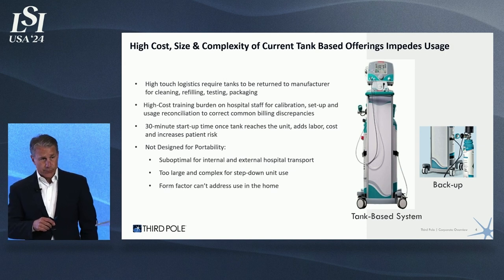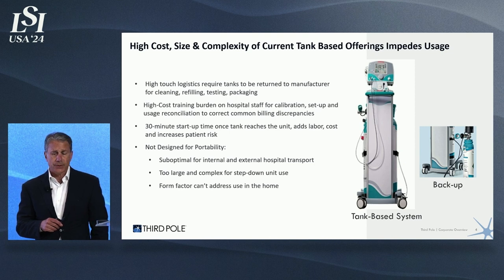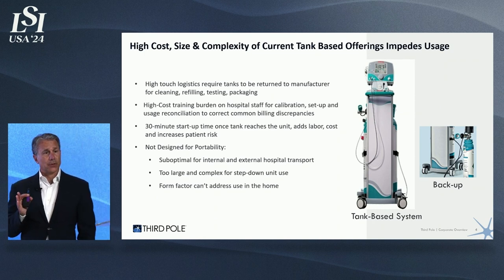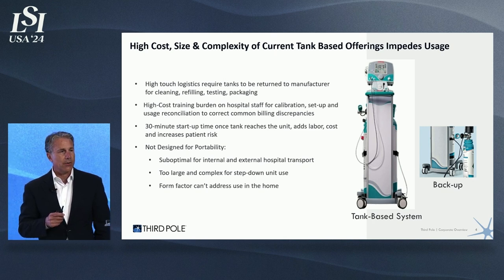It's clearly not designed for portability, which is a huge need in the hospital. It's too large and complex for step-down units, and the form factor is not applicable for transport, which is another huge demand of the hospital. The good thing about tanks: it makes for good medical drama on TV. If any of you have seen Grey's Anatomy, The Good Doctor, or even Chicago MD, you'll probably notice an episode where a nurse is running down the hallway because their last tank of nitric oxide has run out, and they need it in the NICU for a baby and in the ICU for an adult who just had cardiothoracic surgery. We're not going to have that problem.